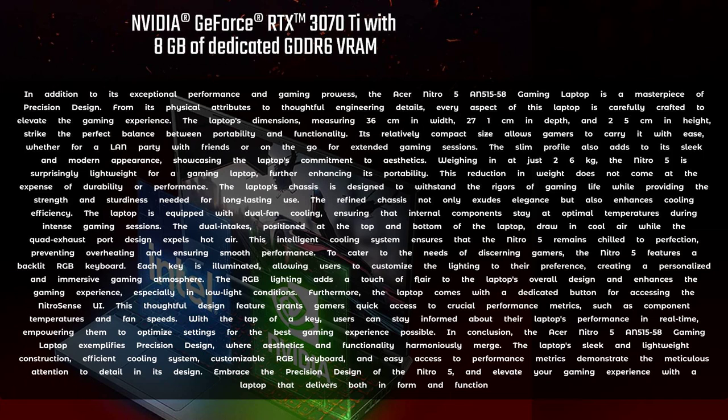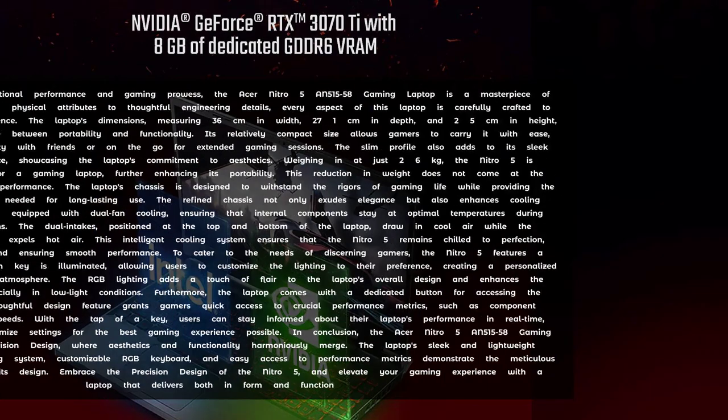In conclusion, the Acer Nitro 5 AN500-1558 gaming laptop exemplifies precision design, where aesthetics and functionality harmoniously merge. The laptop's sleek and lightweight construction, efficient cooling system, customisable RGB keyboard and easy access to performance metrics demonstrate the meticulous attention to detail in its design. Embrace the precision design of the Nitro 5 and elevate your gaming experience with a laptop that delivers both in form and function.